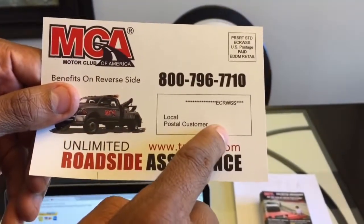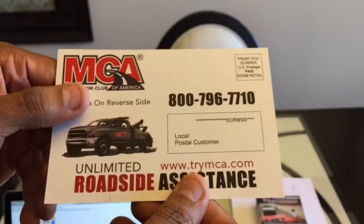On the back, it has the MCA logo, it says 'Benefits on Reverse Side,' and it says 'Unlimited Roadside Assistance,' my website, etc. It also has what's called an indicia — this has to be on the postcard to do Every Door Direct Mail, so postage is already paid. You'll pay for your postage through the website or at the post office. It says 'Local Postal Customer,' so you don't have to put a stamp on this or print out leads or put a label on each postcard.